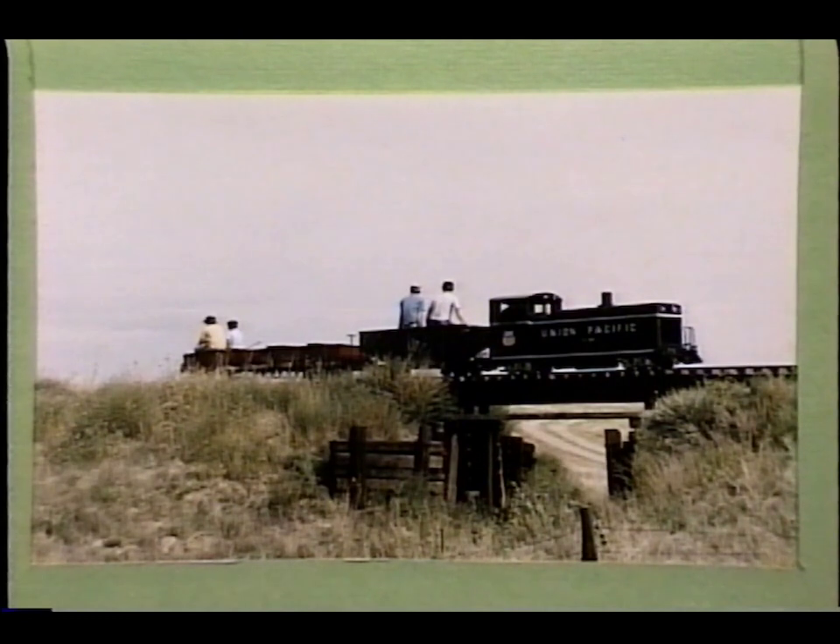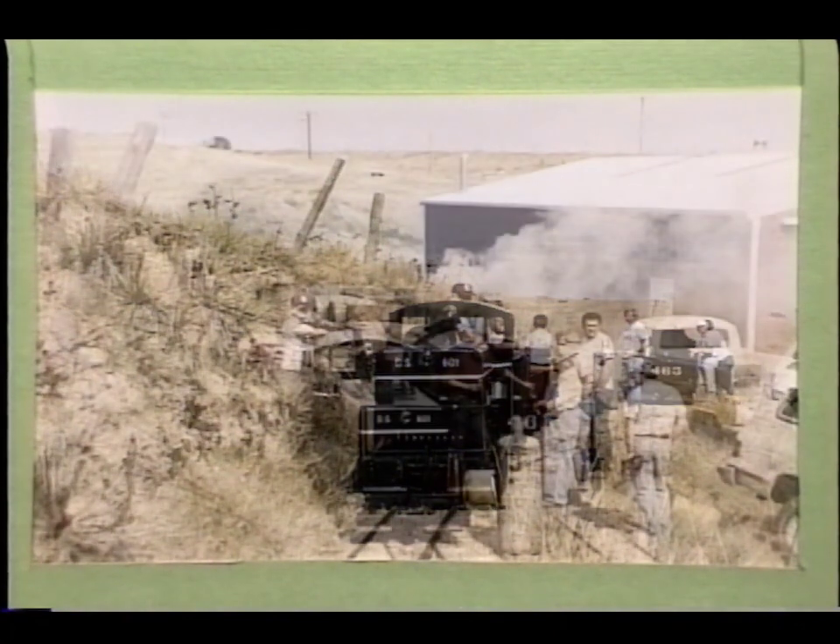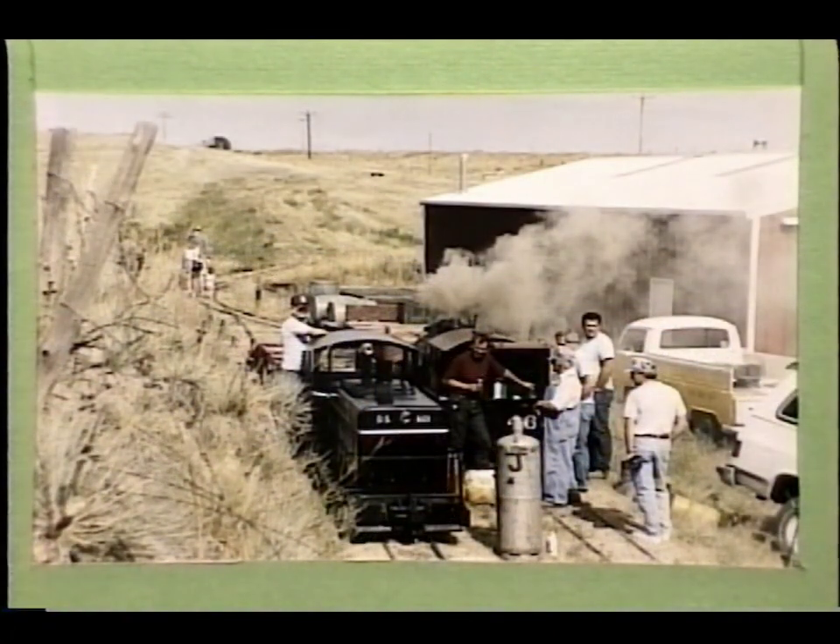Here's a work train on the Comanche Crossing and Eastern in September of 1992. The K27 was also being steamed up that day for a trial run over a new trestle which the crew had just completed.